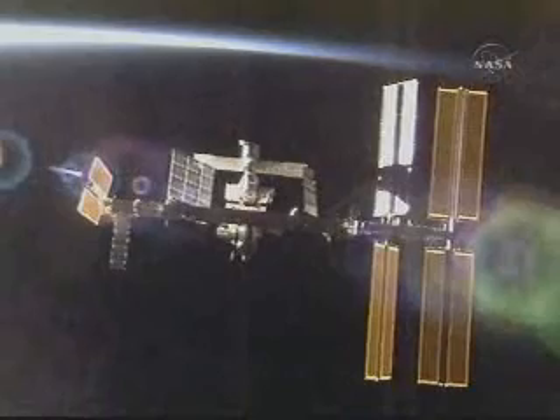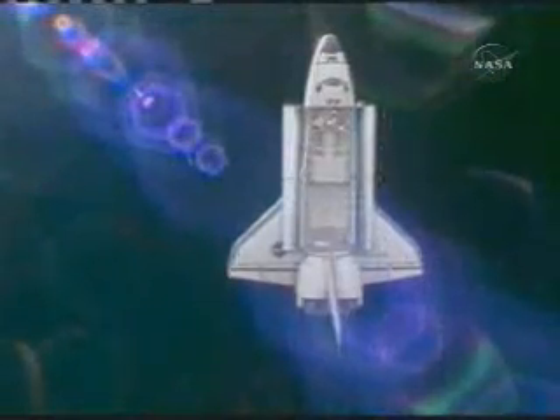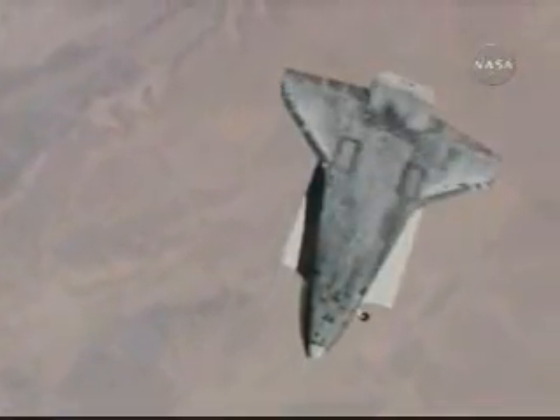Just before the shuttle docks with the station, Kelly will fly the shuttle to within about 600 feet of the station and perform a slow backflip called a rendezvous pitch maneuver. This space ballet is performed during every mission to allow station crew members to take detailed digital photographs of the underside of the shuttle for analysis by engineers on Earth.